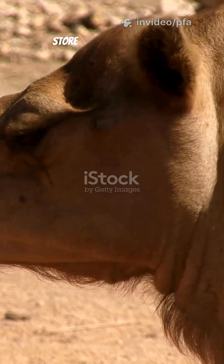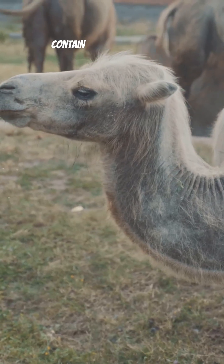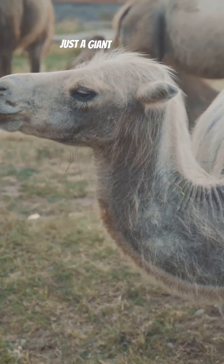Most people believe camels store water in their humps, but that is completely wrong. A camel's hump does not contain water — it's actually just a giant fat reserve.